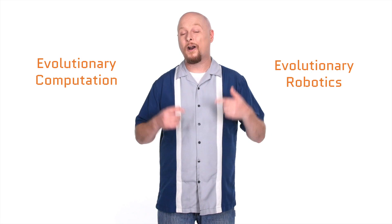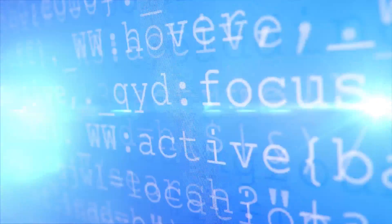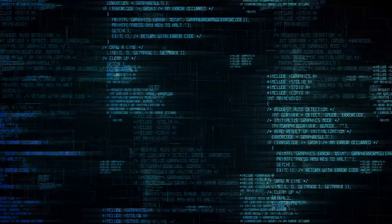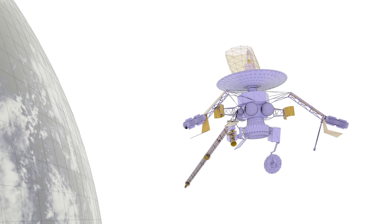Machines don't have that advantage, right? Well, not quite. In fact, we've got a pair of disciplines — evolutionary computation and evolutionary robotics — that are changing that for machines. And this isn't a new idea. Back in 2006, some researchers with NASA used an evolutionary computational algorithm to design antennas for a spacecraft. And guess what? The machine-designed antennas worked better.